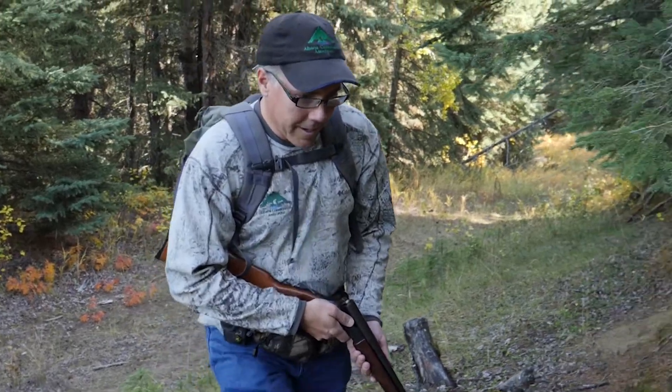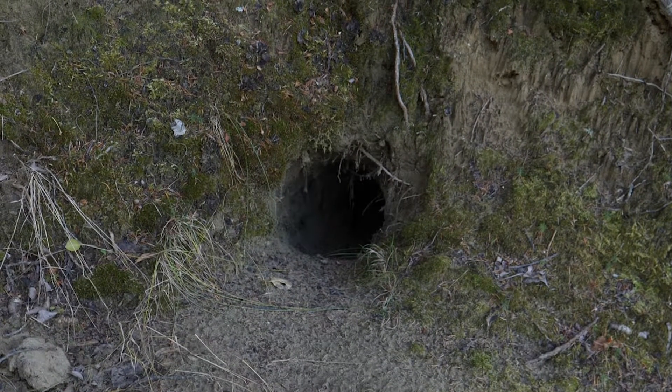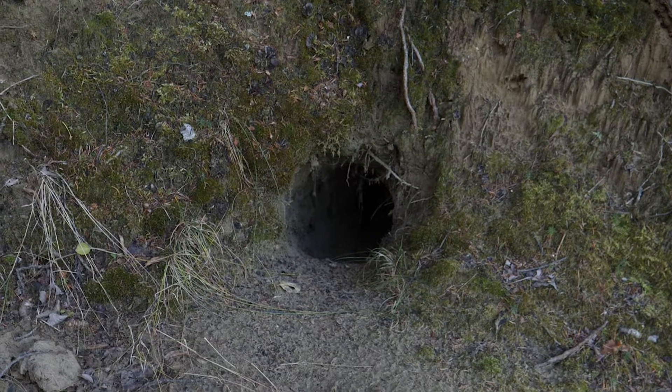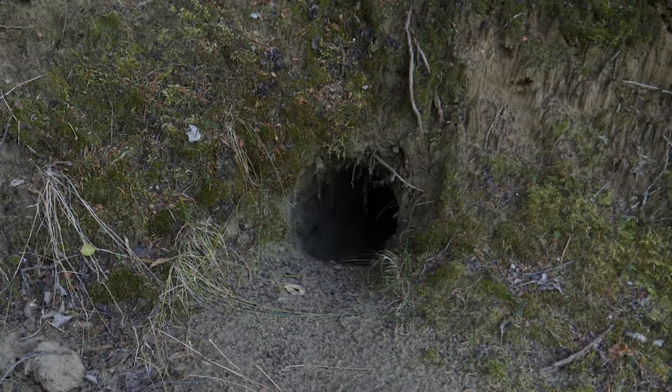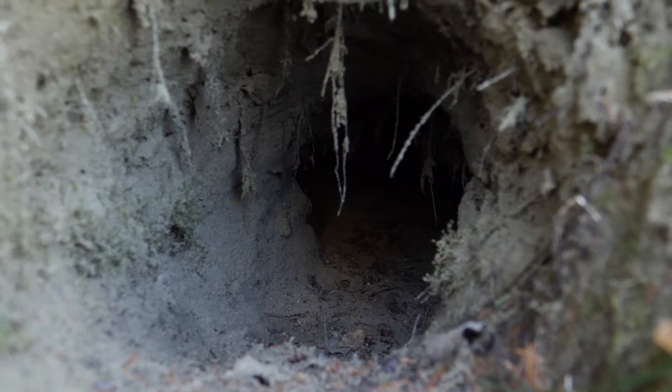A den. It looks like it could possibly be a fox den, perhaps a coyote den. Unfortunately there are no tracks or scat to positively identify that, but this is definitely one of the really cool things you can encounter while being on one of our conservation sites.